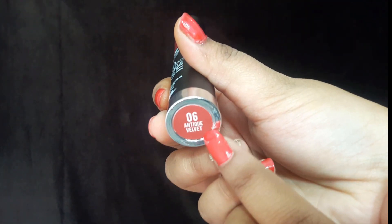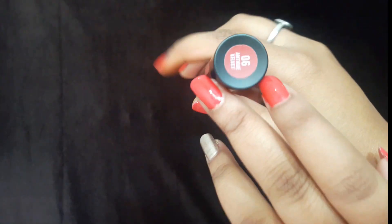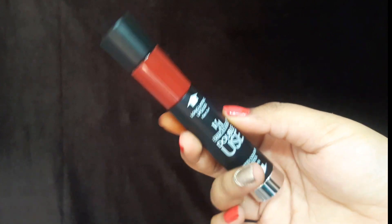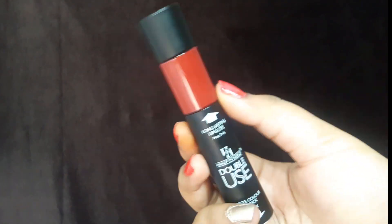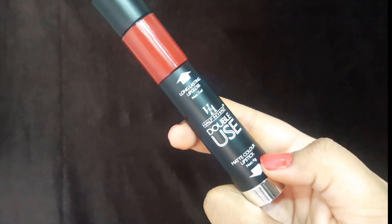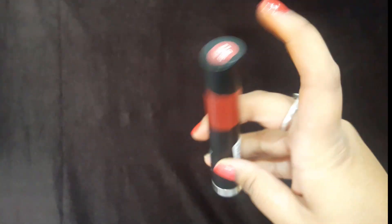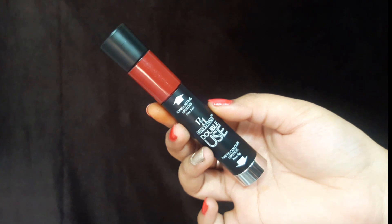The color name is written on the product — for example, this one says 06 Antique Velvet on both ends. When you open it, you get a small liquid lipstick applicator. From a pro standpoint, the small applicator is actually great because you can precisely control the application. The liquid lipstick is 7 ml, and the bullet lipstick is 4 grams. There is also a barcode and the lipstick name on the front and back.